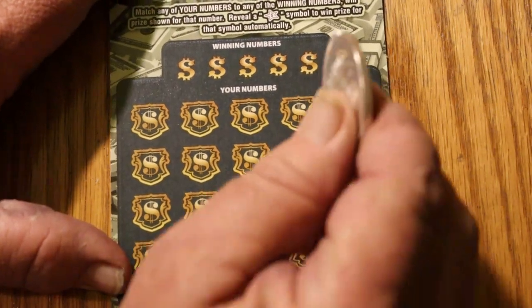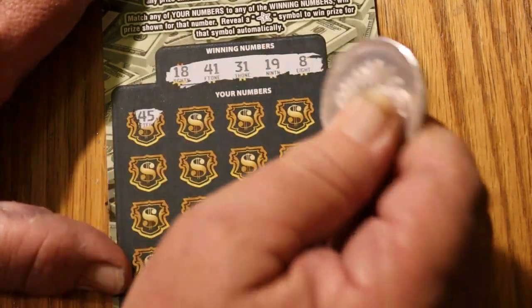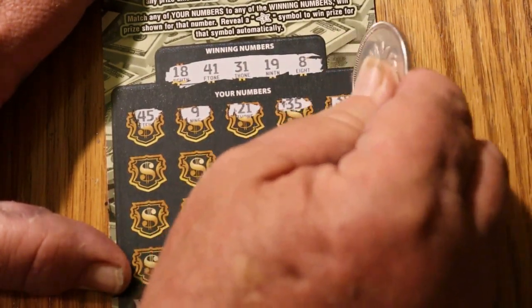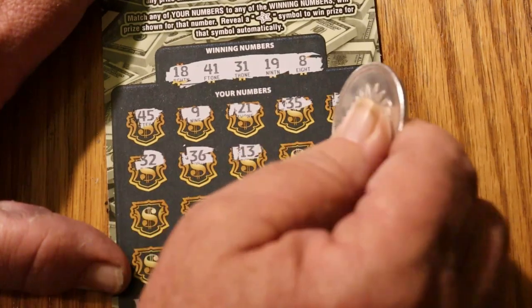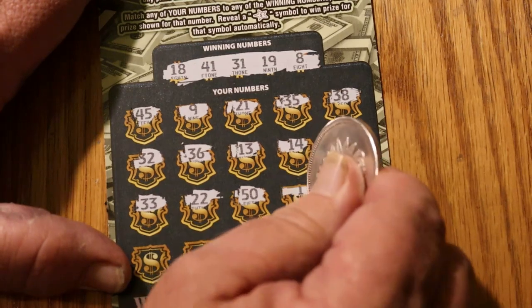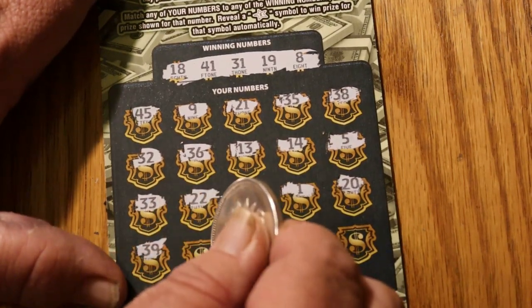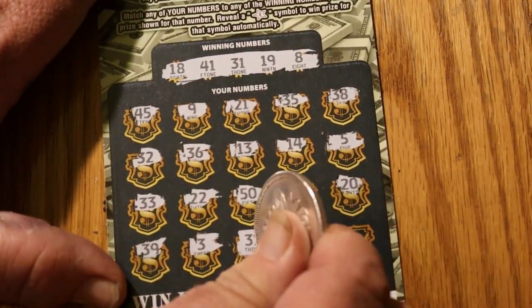Would it be too greedy to ask for three in a row? Numbers are 18, 41, 31, 19, and 8. Scratching: 45, 9, 21, 35, 38, 32, 36, 13, 14, 5, 33, 22, 50, 1, 20, 39, 3, 31 — we got three in a row! Good Lord.